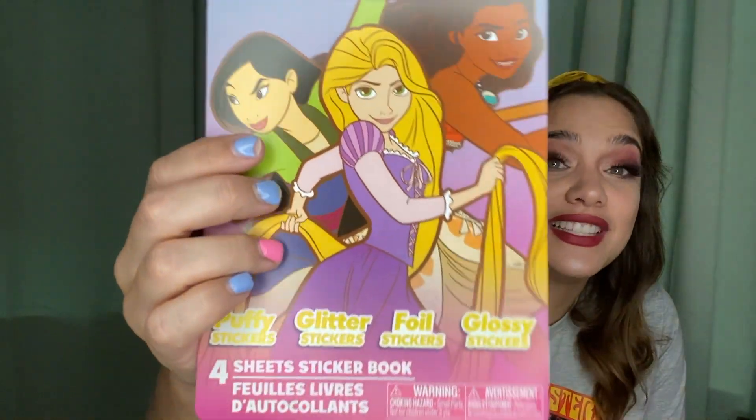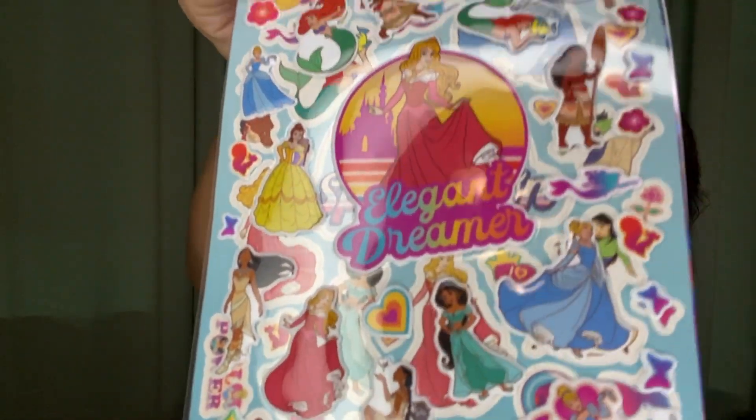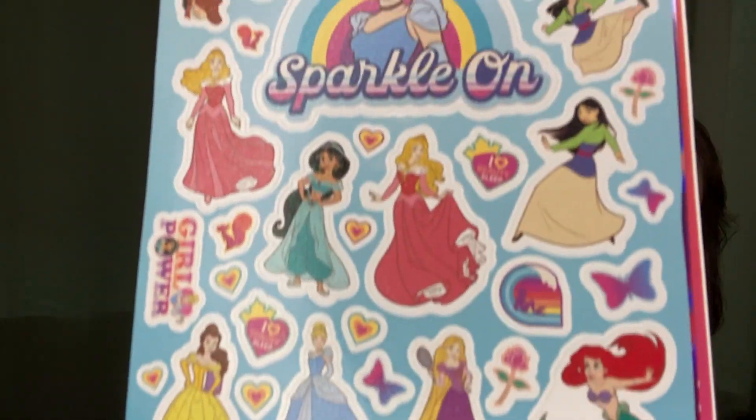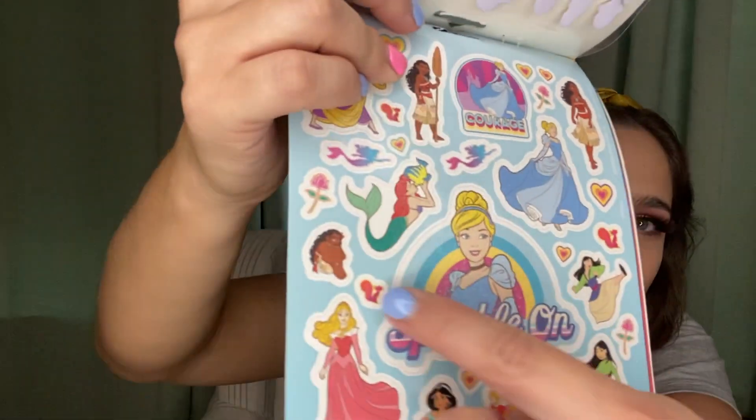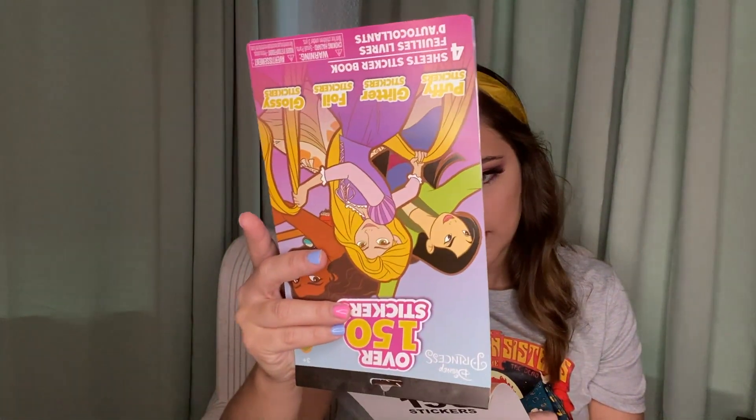I also got their new princess sticker book. There's one they've kept remaking and reselling that the girls love, but this is a new one. It's so pretty and it has Pocahontas and Moana in it — they never have Pocahontas or Moana. So I was super excited about that. There's also Mulan, Merida, and some of the lesser-seen princesses. I really love it.